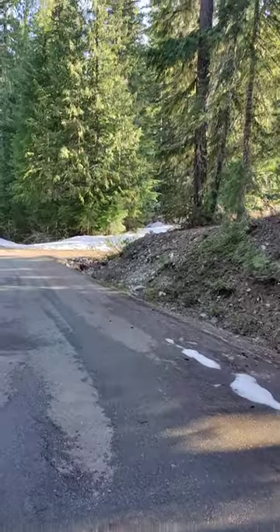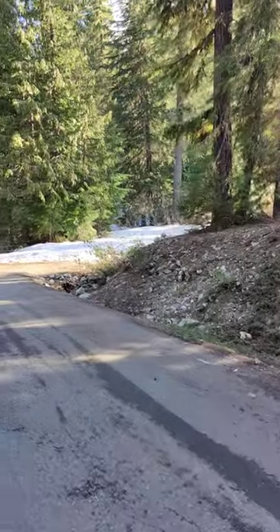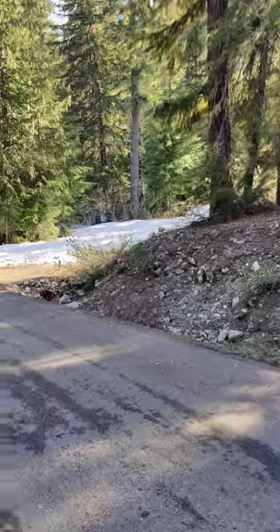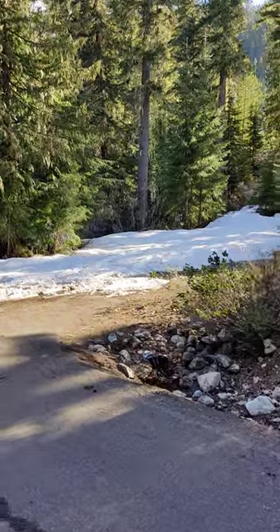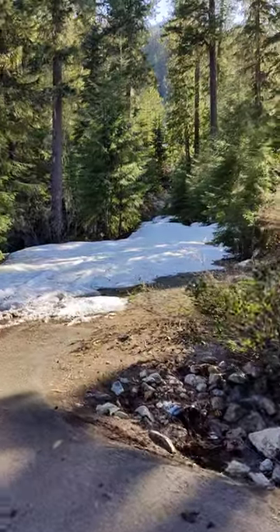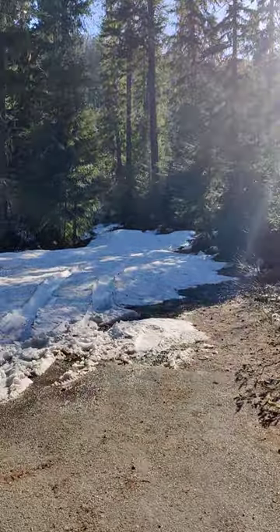Coming up on another dispersed campsite here — this is a rather big one, actually. You could pull an RV or maneuver a trailer, perhaps, in this spot. Unlike where we're at, which is just a pull-off on the side of the road where we hike a bit in. That's a pretty good sized spot.